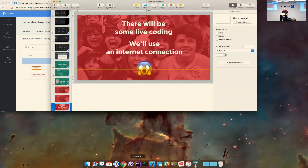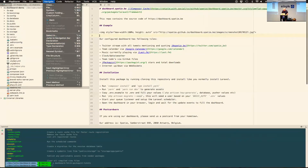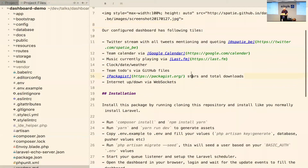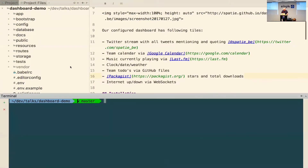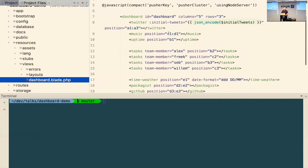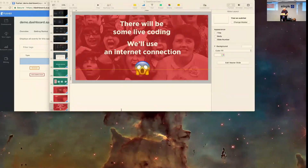Let's open up PhpStorm first and make that a little bit bigger — is that readable for all of you? Let's open up the terminal as well. You can see here, those who know Laravel, this is just the basic structure of a Laravel application. In the resources directory we basically have one view — a dashboard view — and this is the one page that we are displaying in the browser.